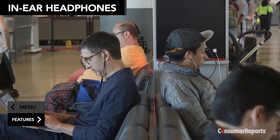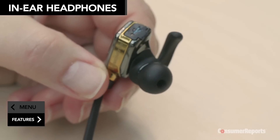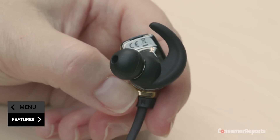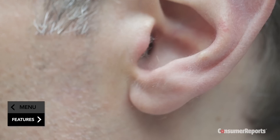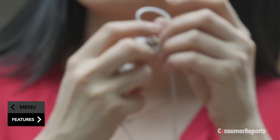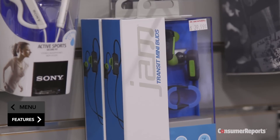For travel or working out in a noisy gym, consider a portable in-ear pair. They're lightweight, compact, and form a seal that helps keep most ambient sounds out while keeping your sounds in. On the downside, some people don't like the feeling of having plugs in their ears, especially for long periods of time. Portable in-ear headphones cost $10 to $200.